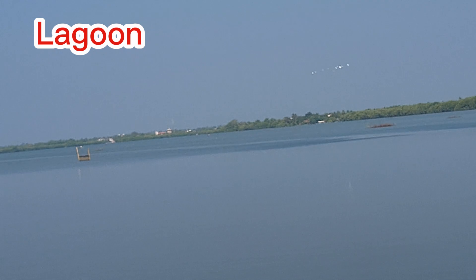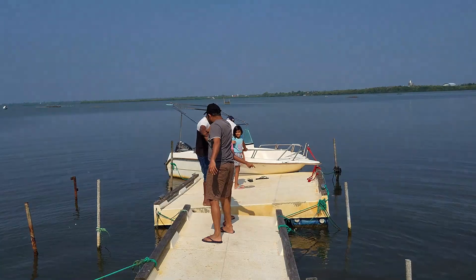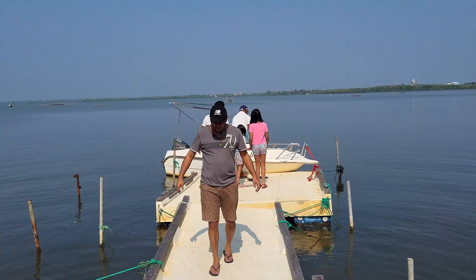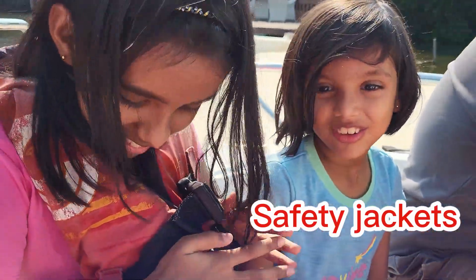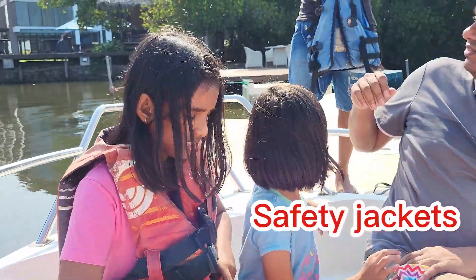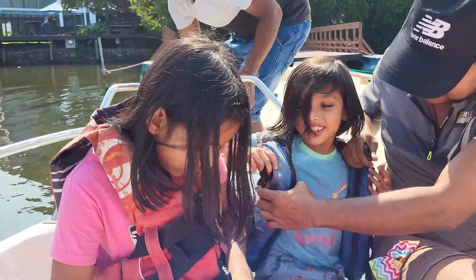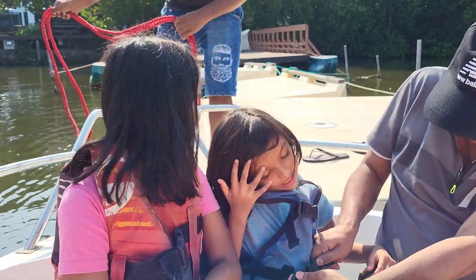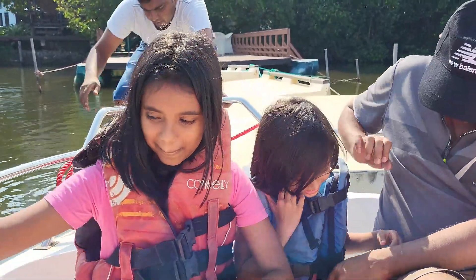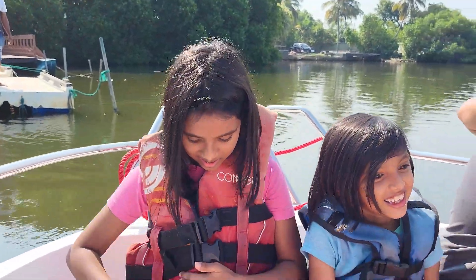I'm going to go on a boat ride to see the beauty of the lagoon, so my friends, you can go on a boat ride too.